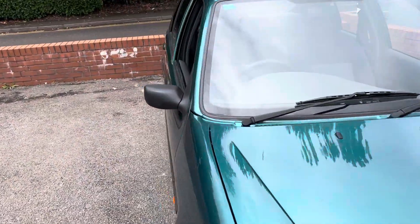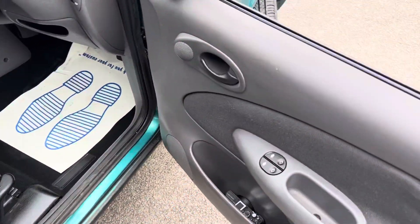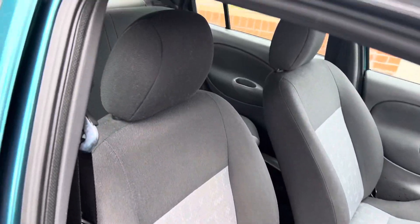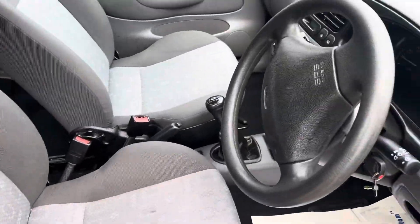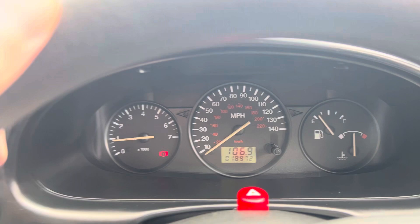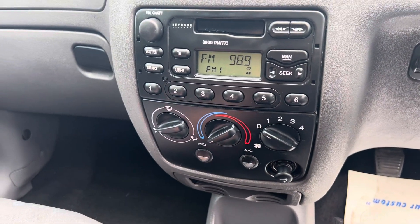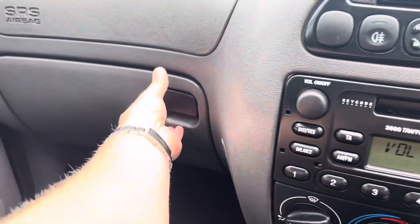Let's take a look at the inside and the mileage too. Look at this — electric front windows; they must have been an optional extra back then. The seats are in great condition, no rips, which you might expect of a car this age. Look at the mileage: 18,972 miles. It's got aircon — I don't think the aircon works, it might just need a re-gas. The radio works as you can see.